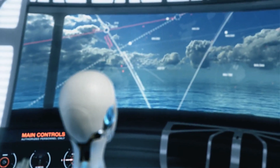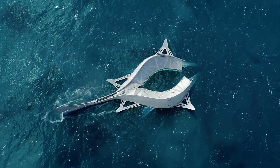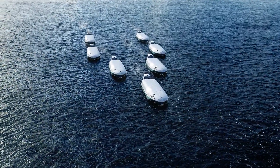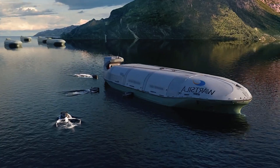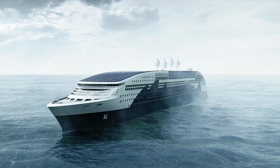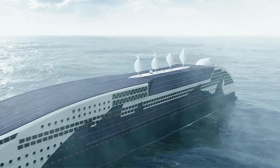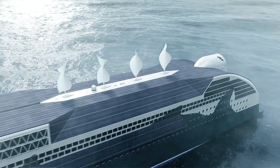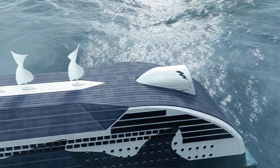Wula leverages advanced digital technology and promotes collaboration within the industry to bring this vision to life. Their forward-thinking strategies not only help shipping companies meet evolving regulatory requirements but also keep them competitive in an increasingly eco-conscious market. With Wula's innovative approaches, the future of shipping is set to be more efficient, sustainable, and responsive to global demands.